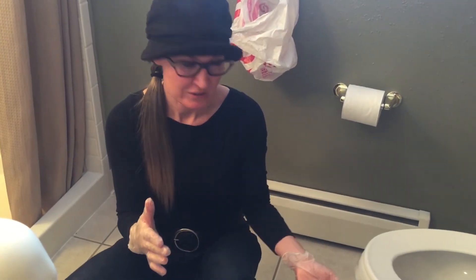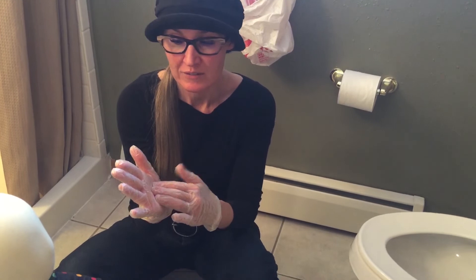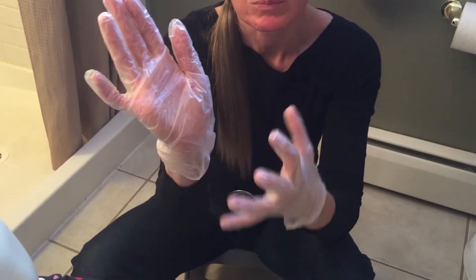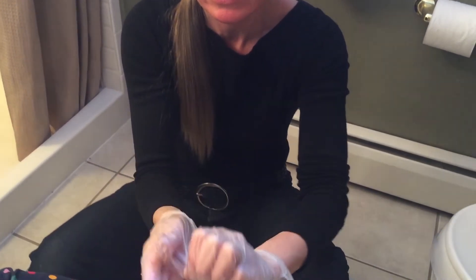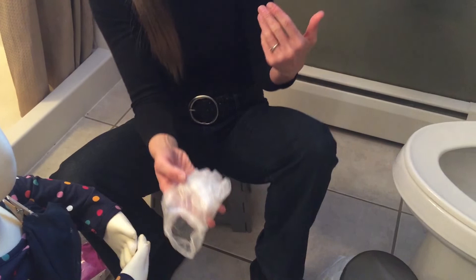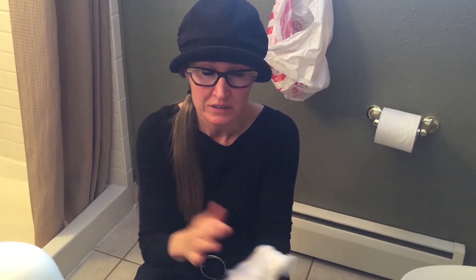After disposing of the dirty diaper and wiping the bottom, take your gloves off. Grab all glove from the outside — do not scoop underneath — so that germs stay contained. Fold the first glove inside out, then use the clean hand to go under the second glove and turn it inside out, then dispose of both. Whether or not you wore gloves, wipe your bare hands with a wipe to remove any potential germs.